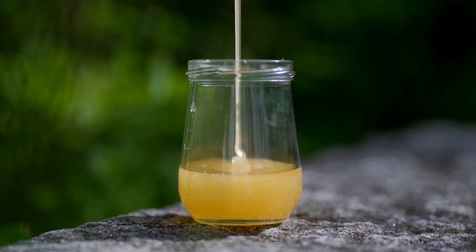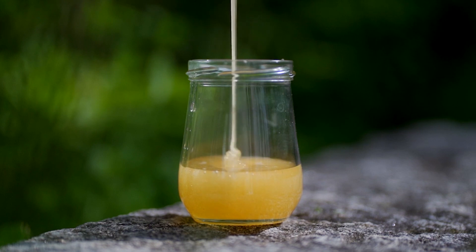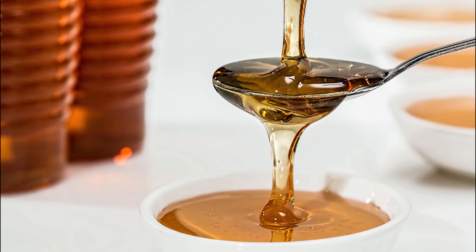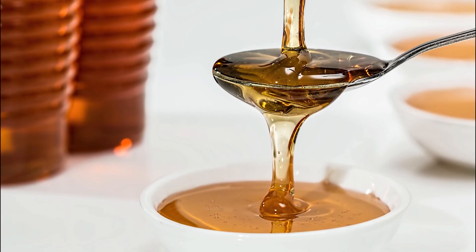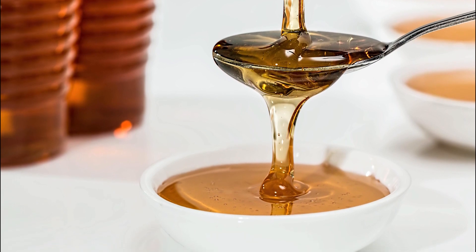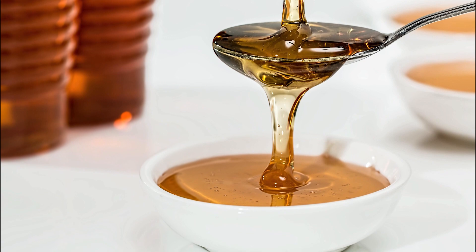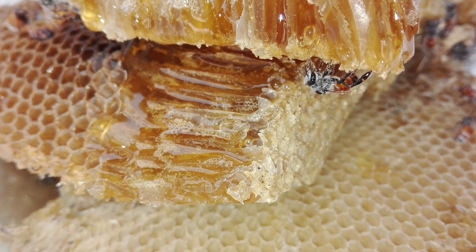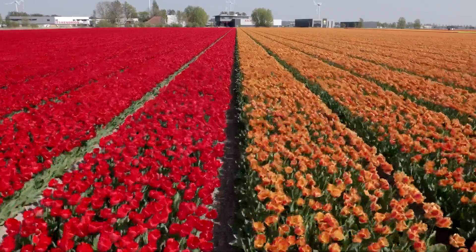Honey's low moisture content coupled with its acidic pH makes it difficult for bacteria and yeast to grow, giving it a very long shelf life. Throughout its lifetime, an average worker bee produces only one-twelfth of a teaspoon of honey. This means that 12 bees have to work together all their lives to produce one teaspoon of honey. To produce one pound of honey, bees fly more than once around the world and visit about 12 million flowers.